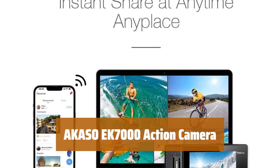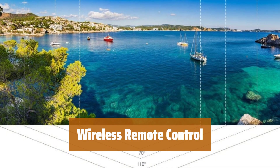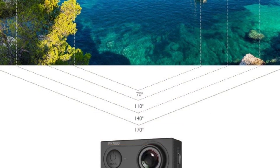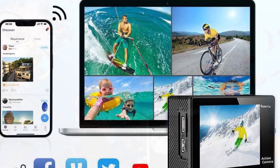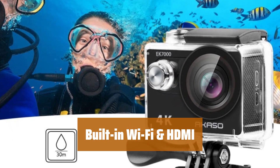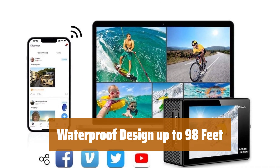Number 5. Capture incredible photos and videos with professional 4K resolution and 20MP clarity. Take control with a convenient wrist remote for framing shots and recording videos. Record up to 90 minutes with each rechargeable battery, ensuring non-stop action. Edit and share your adventures instantly with Wi-Fi connectivity up to 10 meters. Take on extreme environments with a durable waterproof case for indoor and outdoor activities.